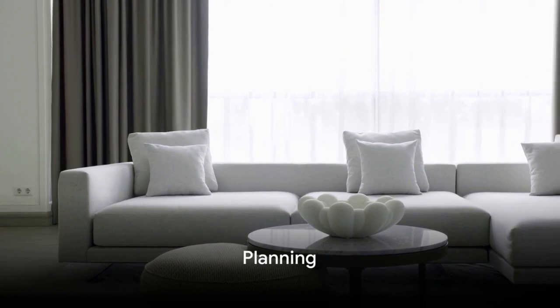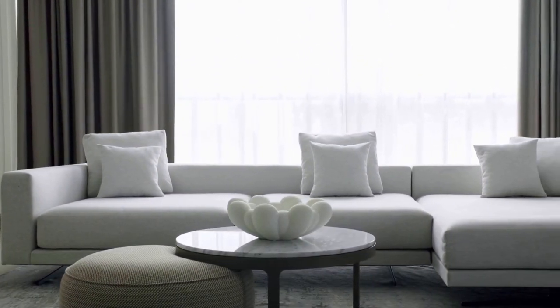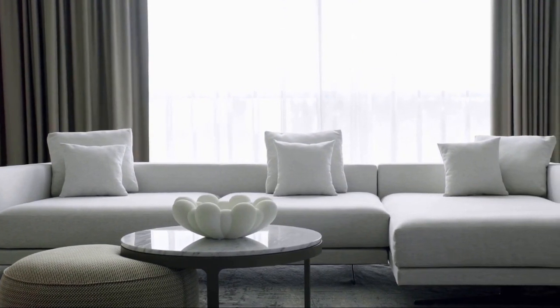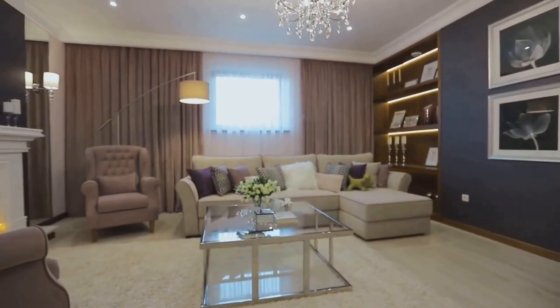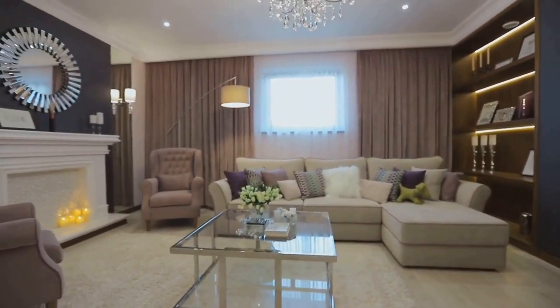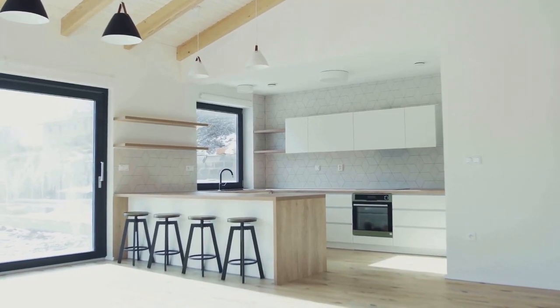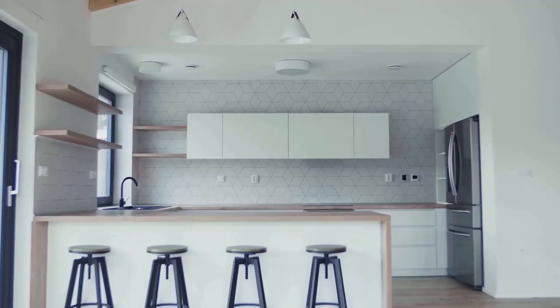First things first, planning is key. It may seem like an obvious statement, but it's easy to underestimate just how crucial planning is when it comes to downsizing. It's not just about deciding what to keep and what to let go — it's about setting yourself up for success in your new, smaller space. Start by assessing the new space: what's the layout like, and how much storage is there? This will give you a clear picture of what you have to work with.